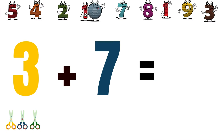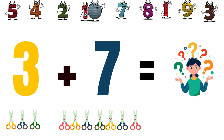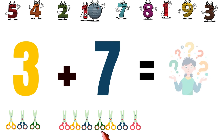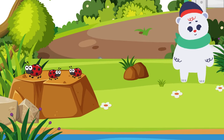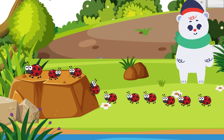If we plus three sisters with seven more sisters, how many are they? One, two, three, four, five, six, seven, eight, nine, ten. They are ten together.